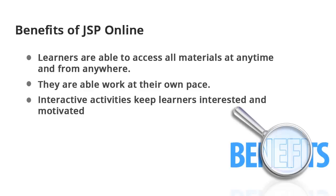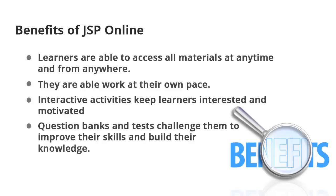Interactive activities keep learners interested and motivated. Question banks and tests challenge them to improve their skills and build their knowledge.